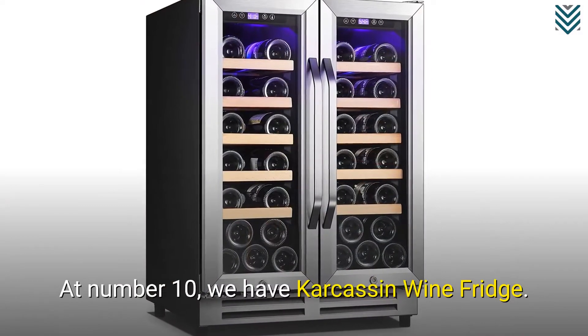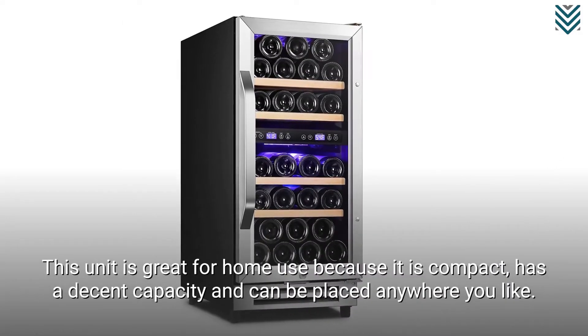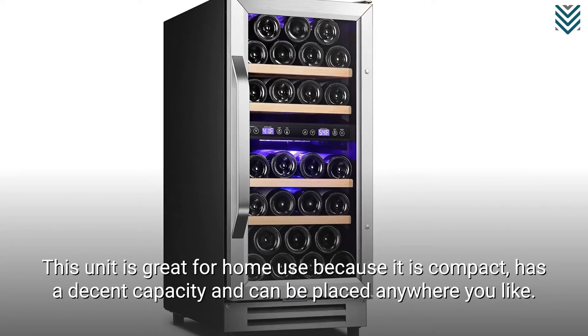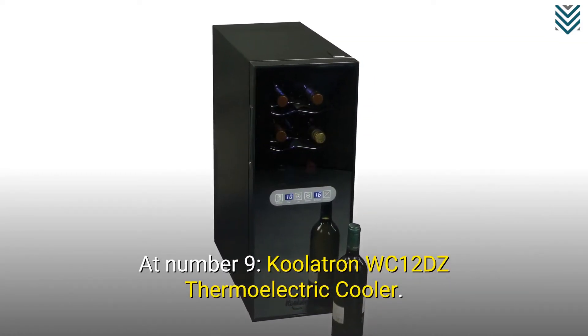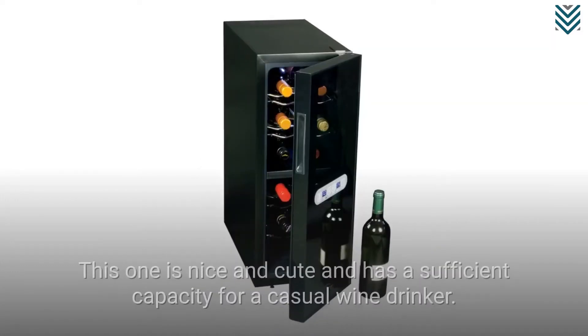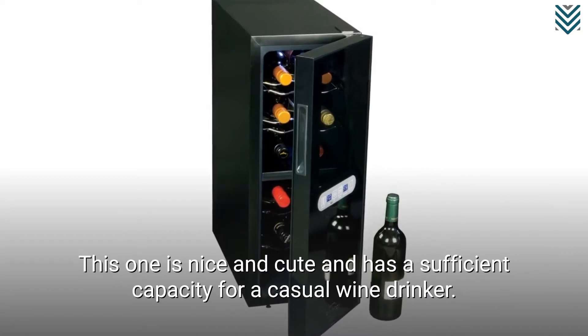At number 10, we have the Carcassan Wine Fridge. This unit is great for home use because it is compact, has a decent capacity, and can be placed anywhere you like. At number 9, the Coolatron WC12DZ Thermoelectric Cooler. This one is nice and cute and has a sufficient capacity for a casual wine drinker.